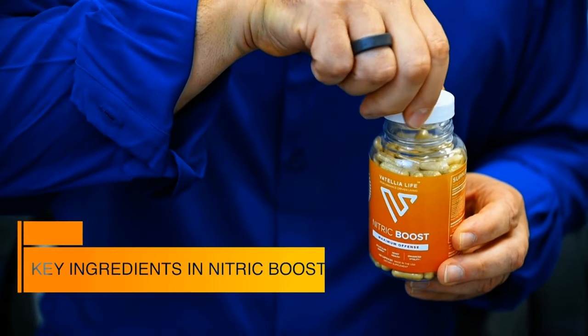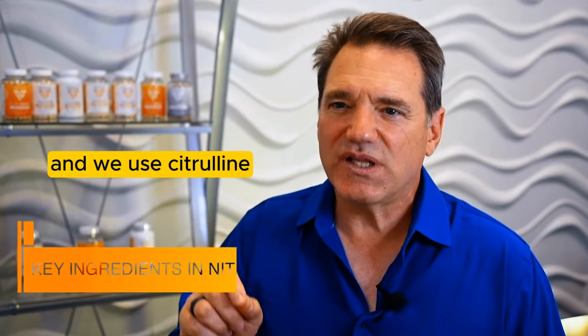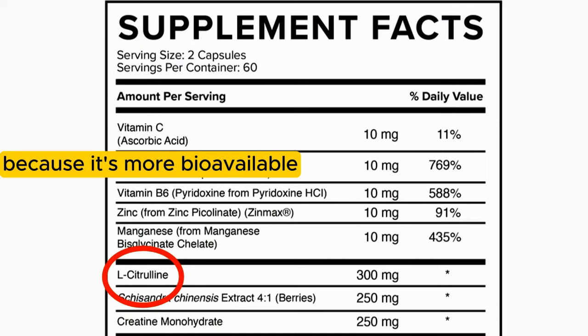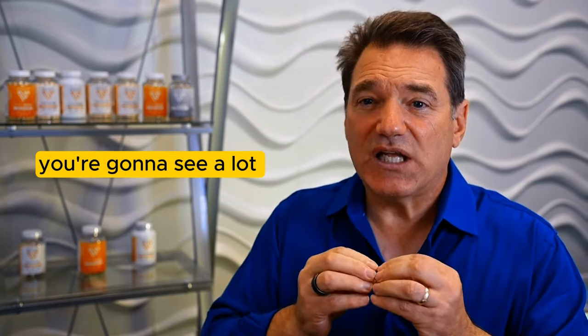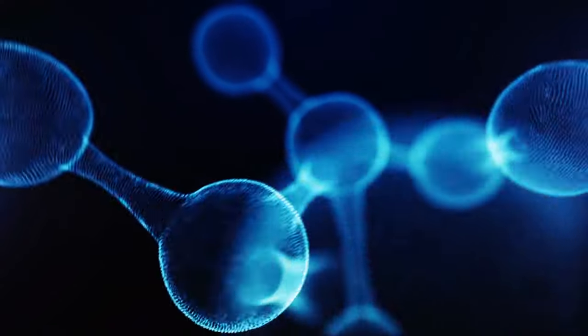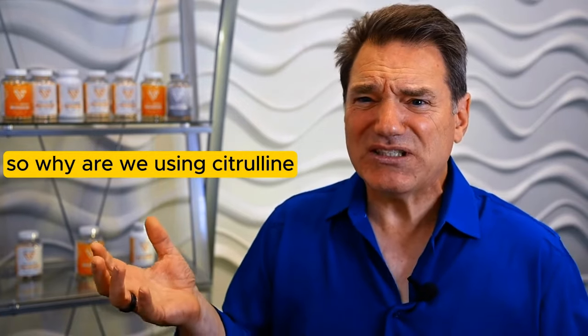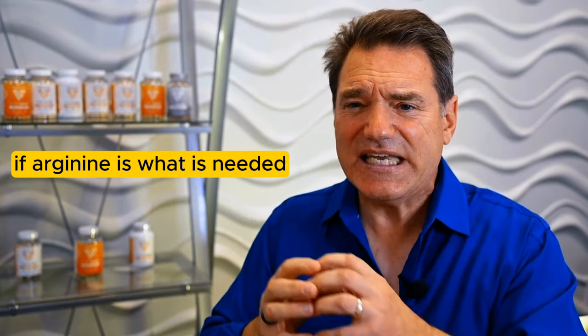The key ingredient in Nitric Boost is citrulline. We use citrulline instead of arginine because it's more bioavailable. You're going to see a lot of information out there about arginine — arginine is the molecule that the enzyme uses to make nitric oxide. So why are we using citrulline if arginine is what is needed?